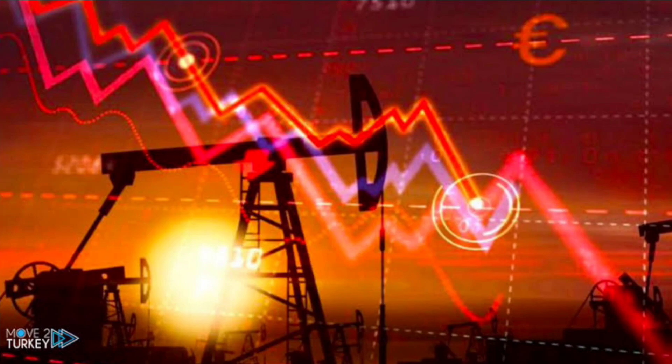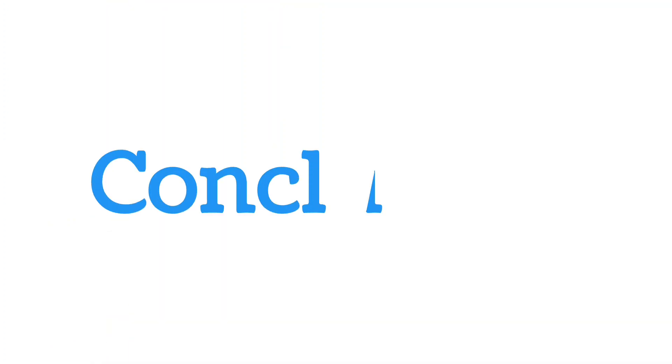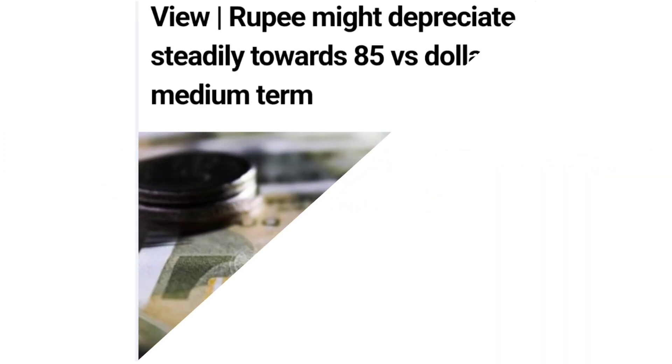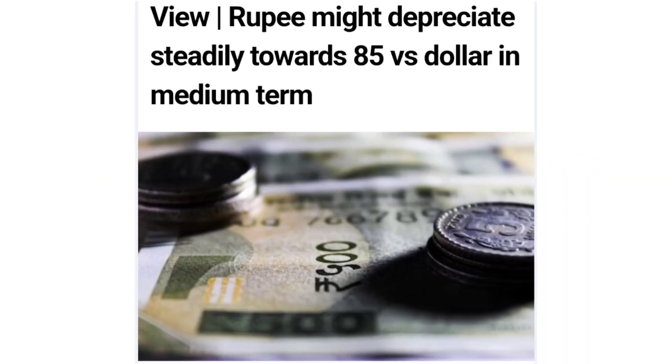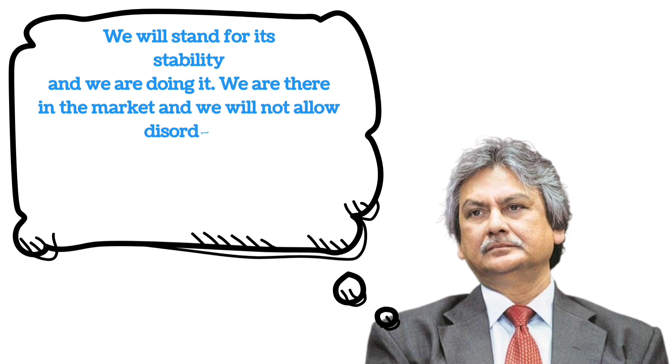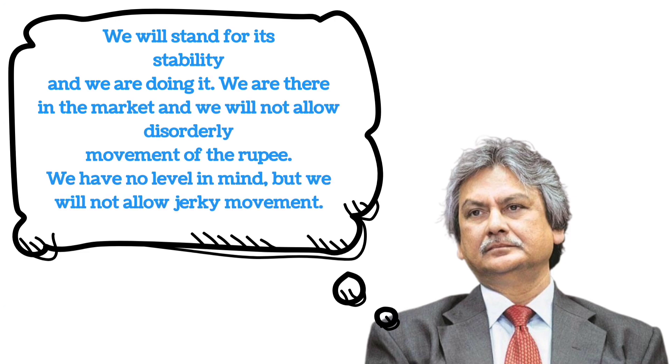However, in the current scenario of weak global demand and persistent volatility, exporters are not benefiting from the currency fall. We can't say whether the rupee will fall more, but some professionals are saying it will move to 85. RBI's Deputy Governor Michael D. Patra said: 'We will stand for its stability and we are doing it. We are there in the market and we will not allow disorderly movement of the rupee. We have no level in mind, but we will not allow jerky movement.'